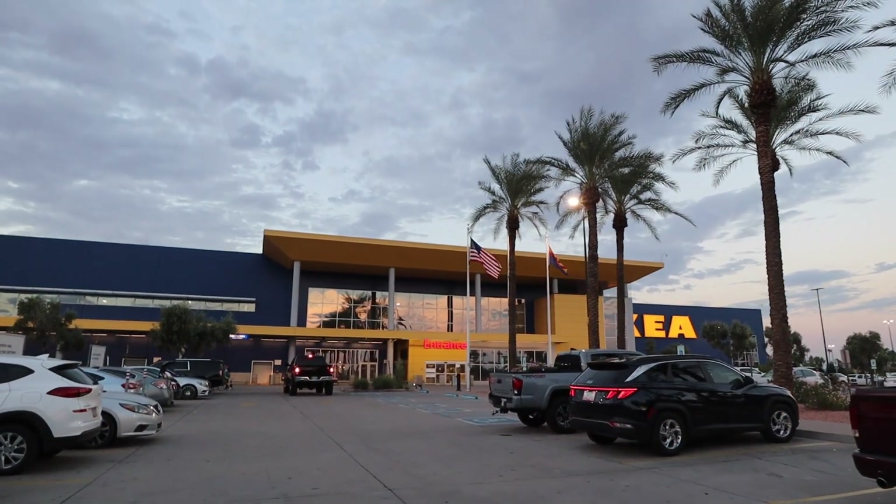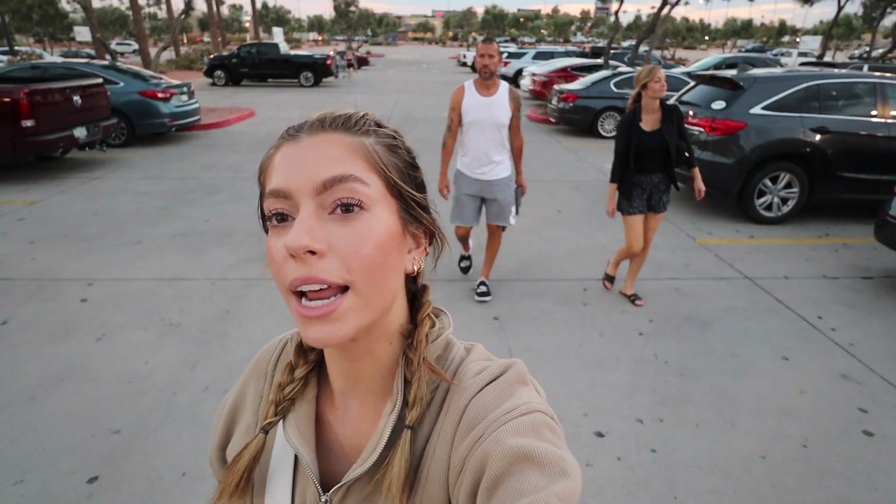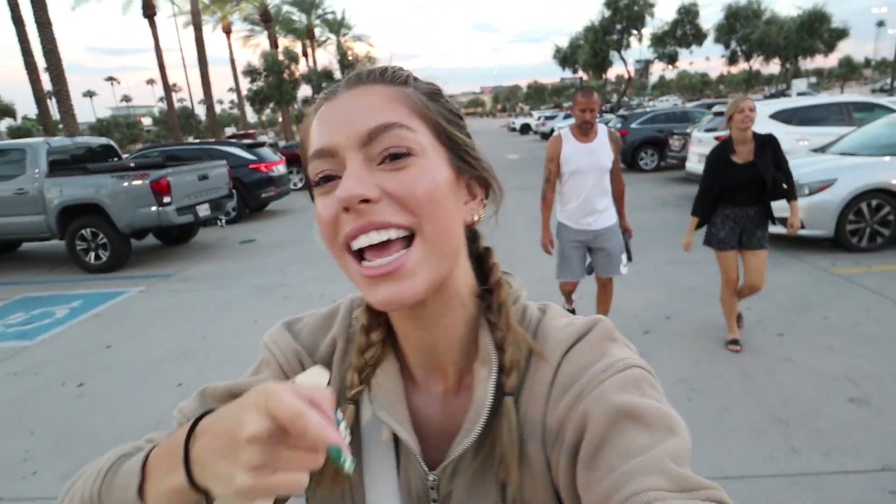IKEA looks so pretty today and look at that sunset! I have my mom now and we're all going to go get some things from IKEA. It's only a little list, not going to be super long — just necessities.